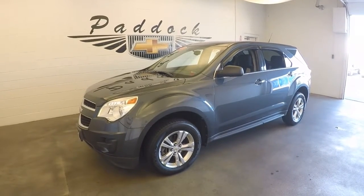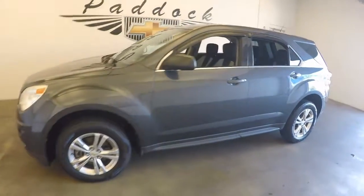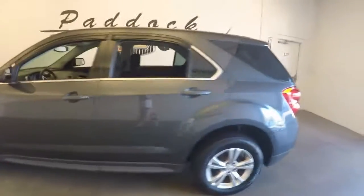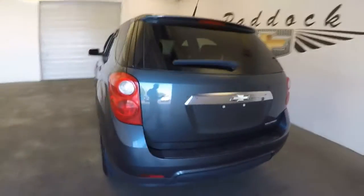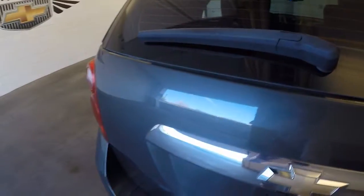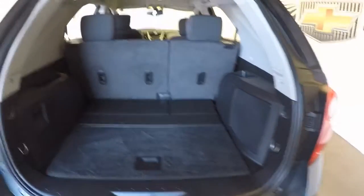2011 Chevy Equinox, stock number 61390A. This is a 2011 Chevy Equinox, great shape, good paint, nice and clean, plenty of space in the back, nice alloy wheels, decent tires.